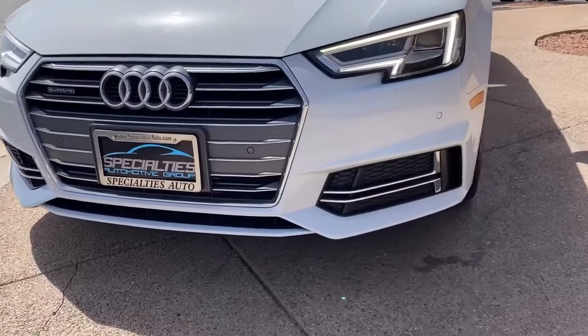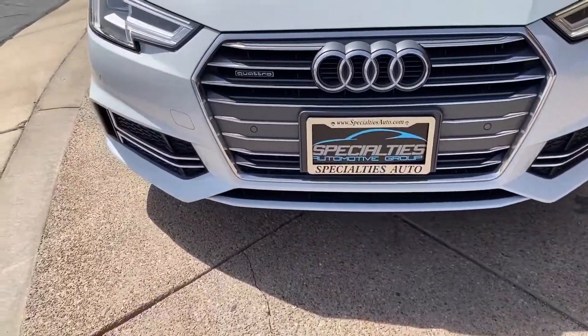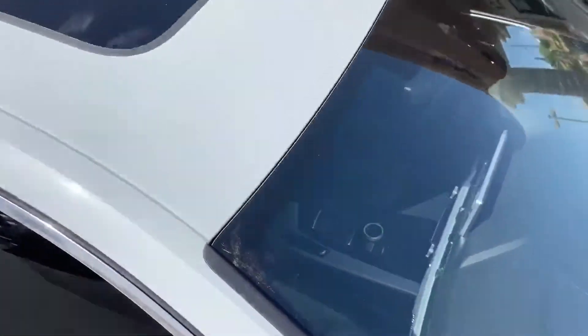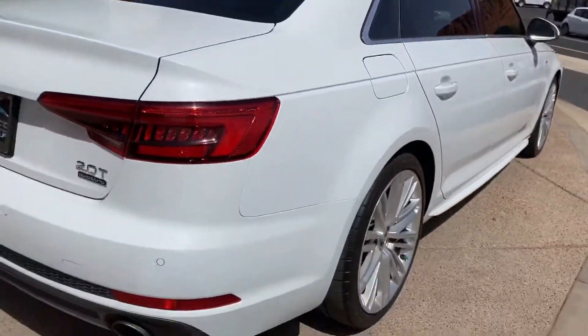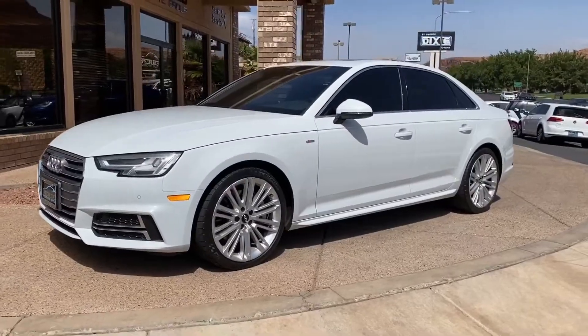This A4 also has the S-line package, which is an appearance package. So you get an updated bumper, body styling, and also nicer rims. I really like the look — it gives it a more sporty and aggressive look.